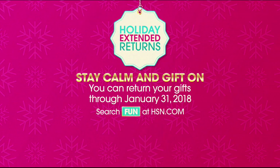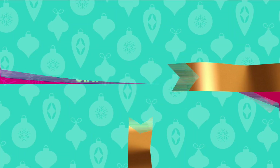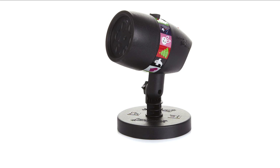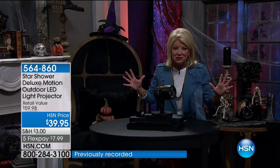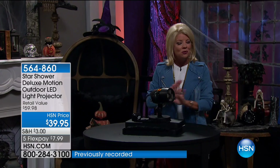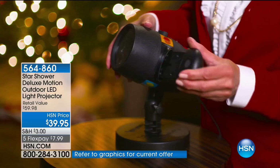For our first problem-solver, enjoy the benefit of holiday extended returns. If they don't like their gift, return it through January 31st, 2018. We're starting with something that is truly unlike anything we have ever done when it comes to projection lighting. Let me share with everyone an amazing one-time price of $39.95, and an exclusive bundle configuration.